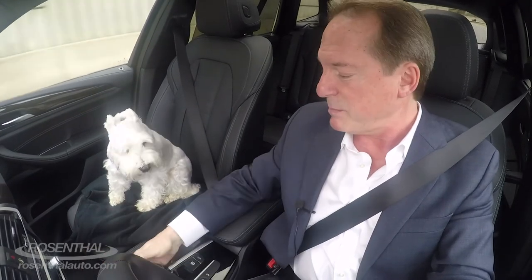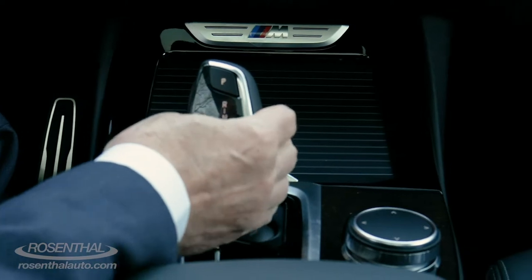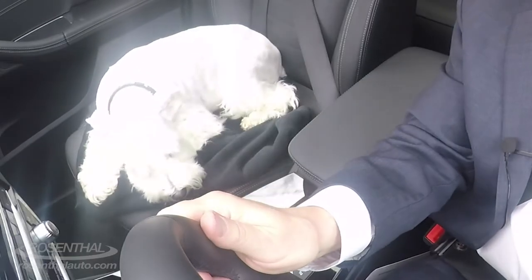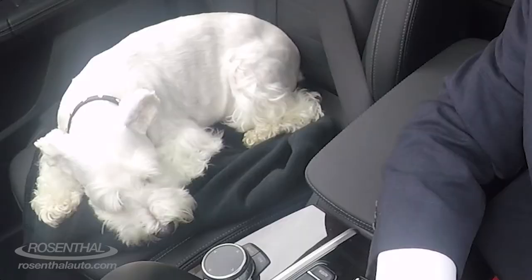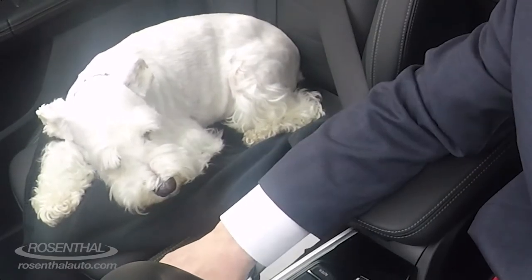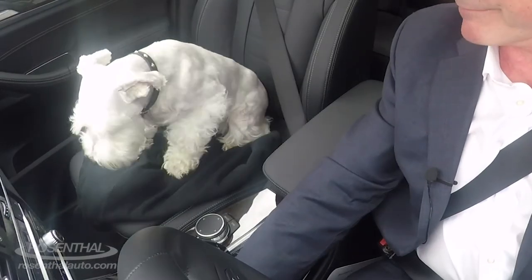You have your eight-speed Shiftronic automatic transmission with sport shift. You have your iDrive system here — touch control, a twist, a turn, a toggle — it's all at your fingertips. You have your cup holders here and a wireless charging device, which is great for your Apple CarPlay.